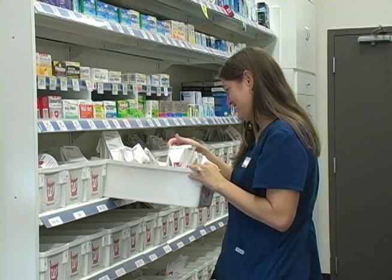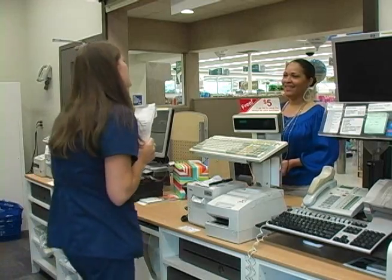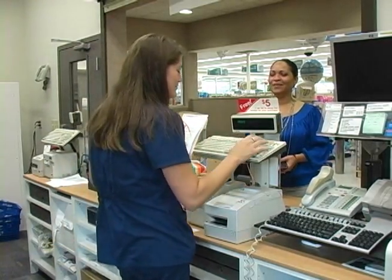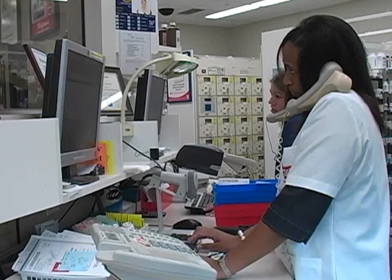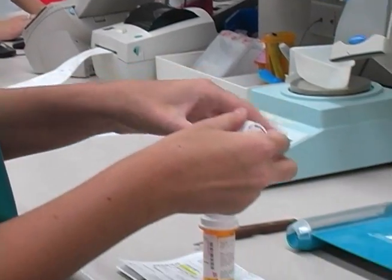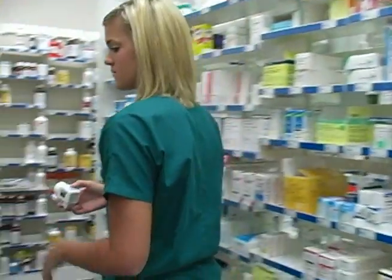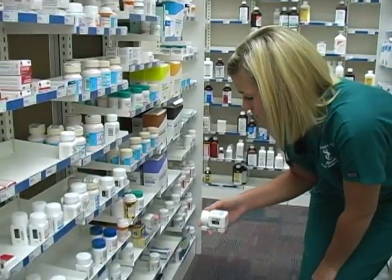In general, pharmacy technicians receive and verify prescriptions, prepare medications for clients through mixing, counting pills, and labeling bottles, price and fill prescriptions, obtain approval from the pharmacist, process patient paperwork, process insurance claims, maintain medication inventory, and restock medication.